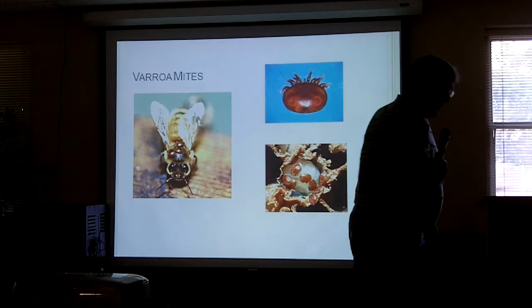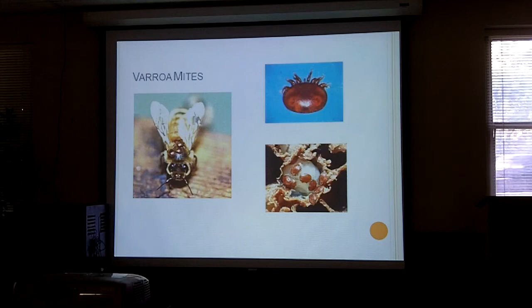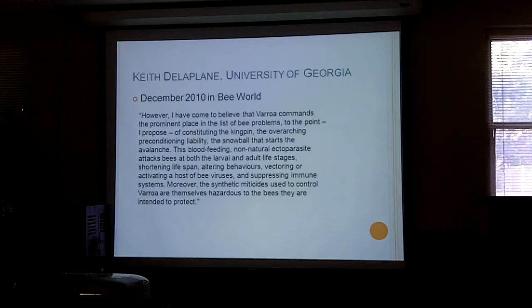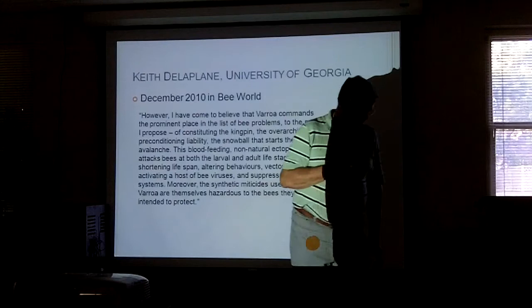Varroa mites have been around about 30 years now, and those are what varroa mites look like. If you've never seen one, I show them on the bee so you can see how small they are. They will sit on the head of the bee and will mostly go into the drone comb more than the workers' comb.